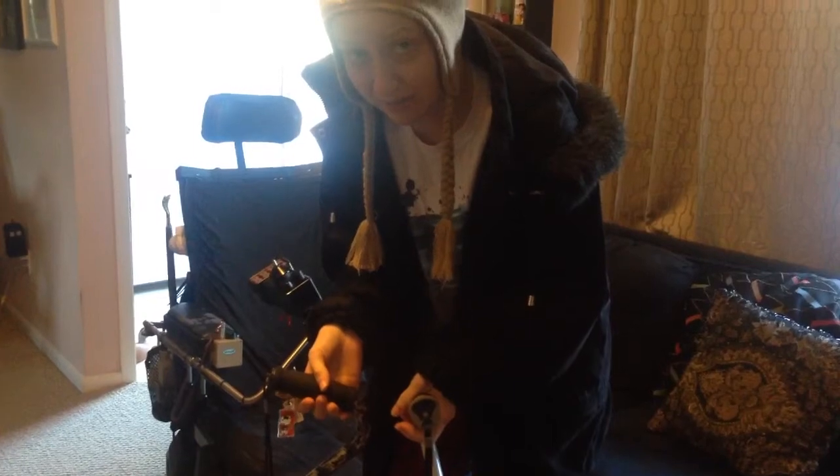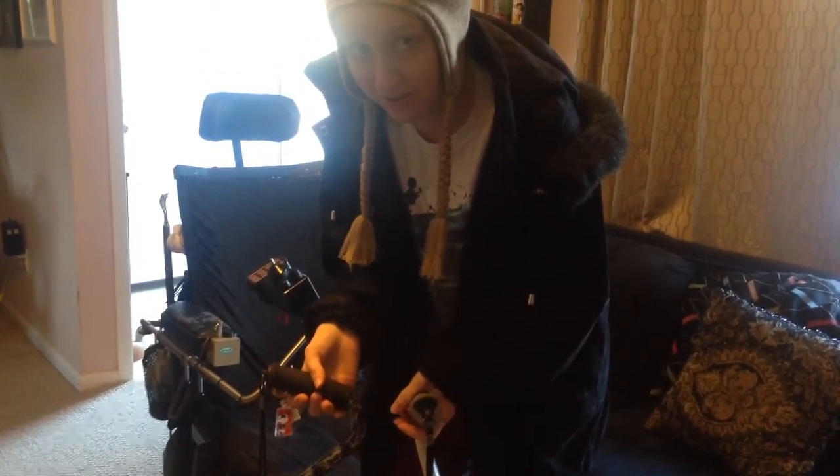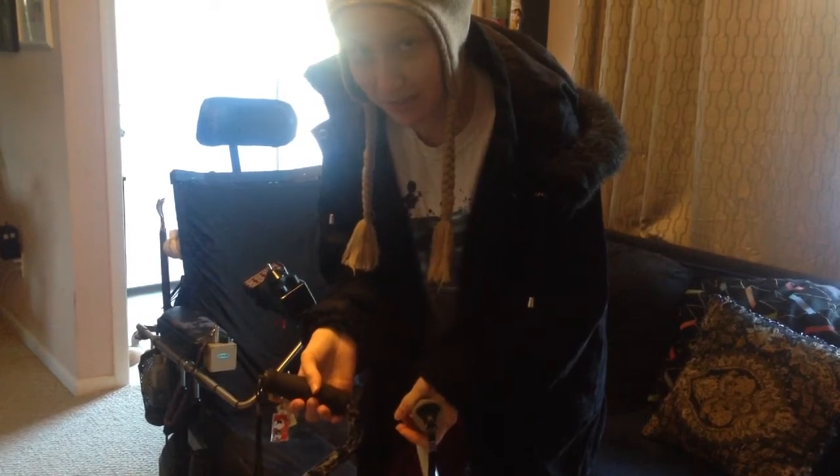I'm going to do this in a couple of steps. First I'm going to show you how I get into my wheelchair that unfortunately is 13 years old, but I'll make do with that one myself.